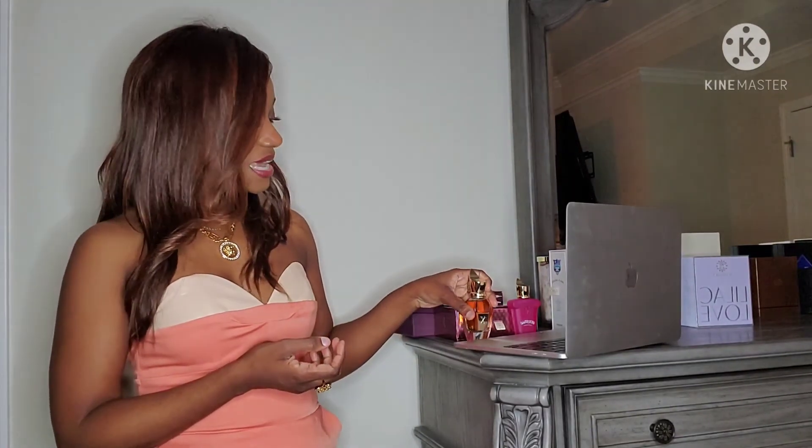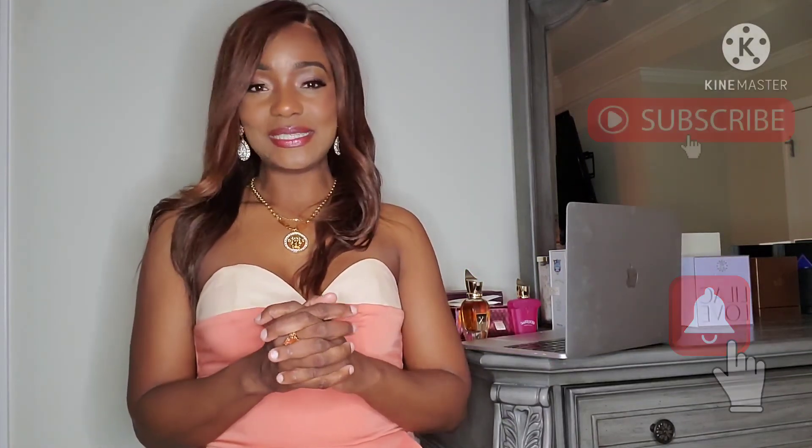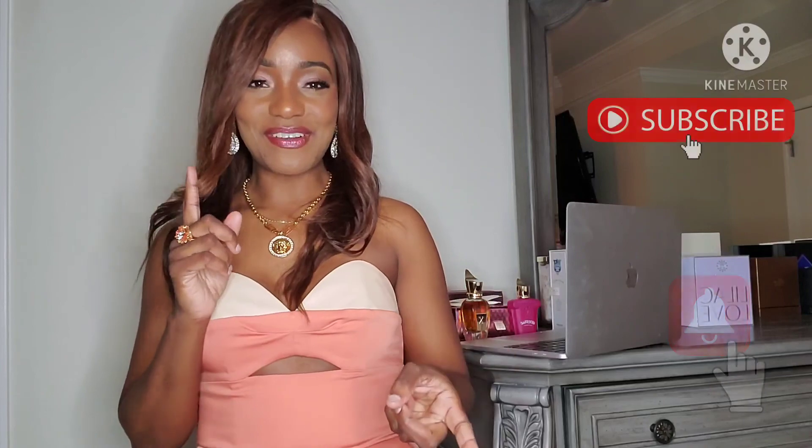So those are the two: Gran Balo and Cruz Del Sur 2. As you can probably tell, my favorite of the two is Cruz Del Sur 2. Thank you so much for watching — if you like the content, please like, share, and subscribe, and stay tuned.